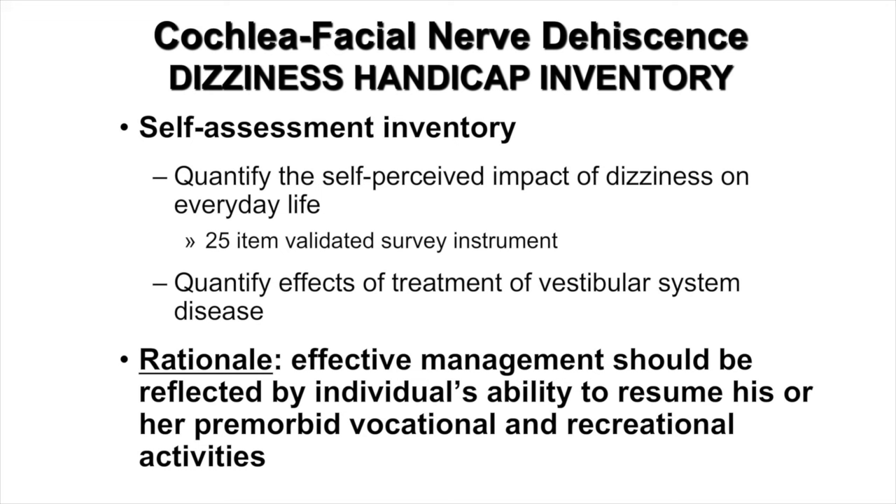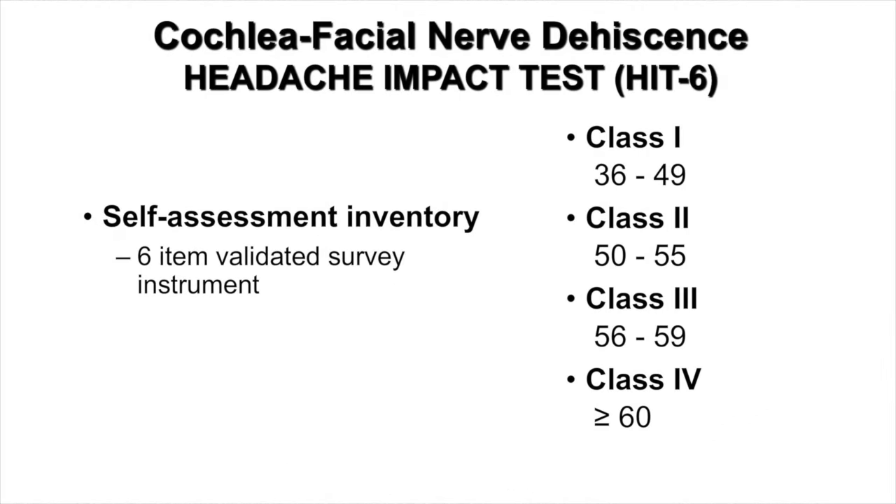In addition to the qualitative descriptions in the videos, the Dizziness Handicap Inventory is one tool that can be used to quantify the self-perceived impact of dizziness on everyday life. This is a 25-item validated survey instrument also designed to quantify the effects of treatment of vestibular system disease. The rationale is that effective management should be reflected by an individual's ability to resume premorbid vocational and recreational activities. The Headache Impact Test is another tool to measure and quantify the impact of migraine headaches before and after intervention — a six-item validated survey instrument scored between 36 and over 60, representing class 1 for the best and minimal impact, to class 4 for the worst and maximal impact on a patient's life.